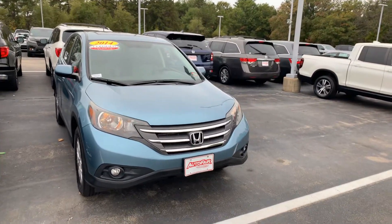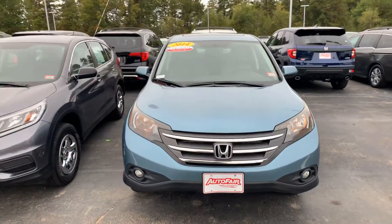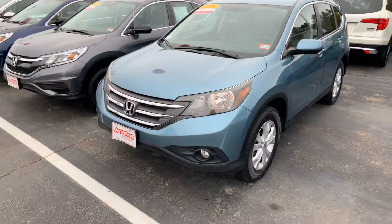Good afternoon, Nancy. My name is Steve. I work at AutoFair Honda in Manchester, New Hampshire. I just wanted to do a quick walk-around video for you on the 2014 Honda CR-V EX.